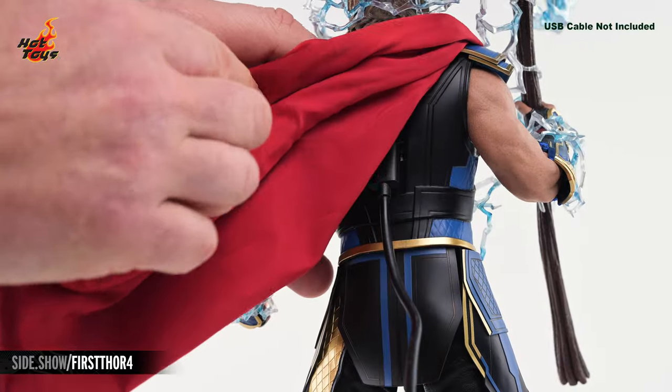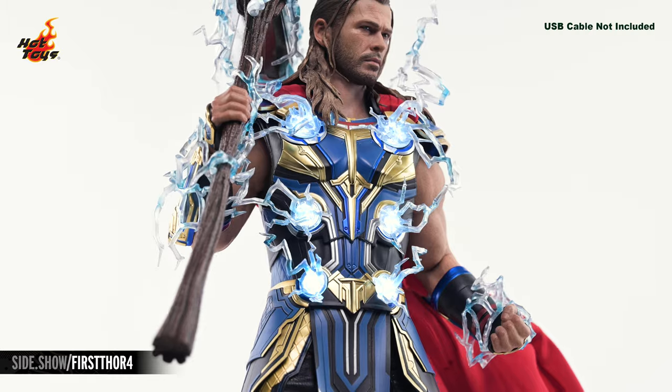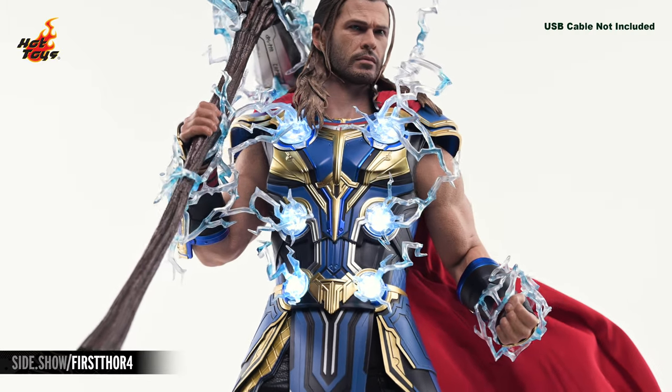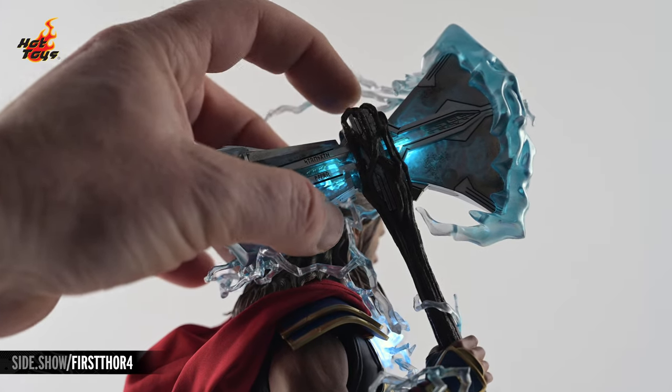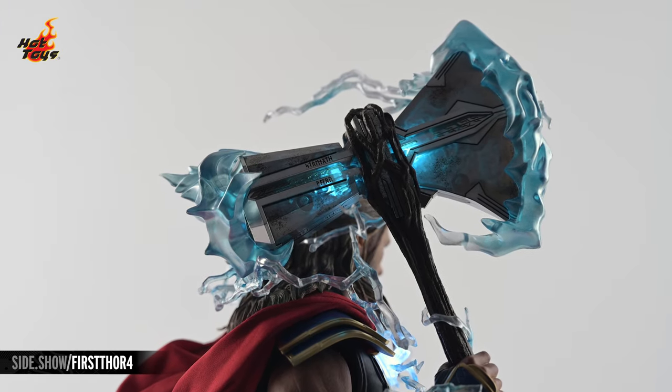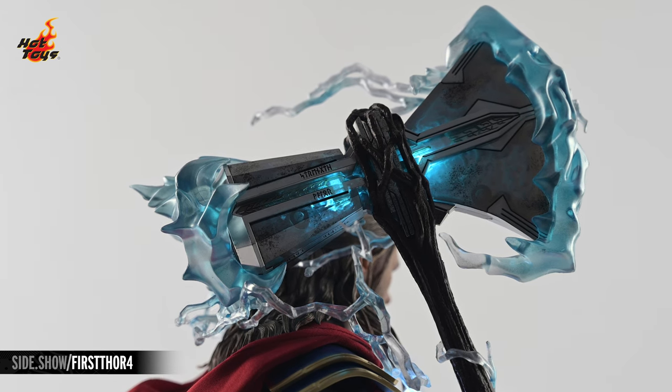Beneath Thor's cape and behind an armored segment in the back, you'll find a hidden compartment with a USB-C port. Attaching a compatible cable will enable the use of the light-up feature in Thor's chest. Similarly, you'll find another hidden compartment in the hammer side of Stormbreaker. Equipping Stormbreaker with three included button-cell batteries will fire up the light-up feature within.